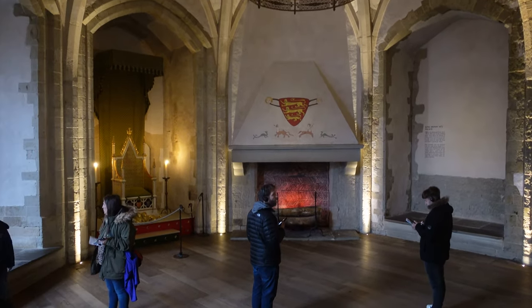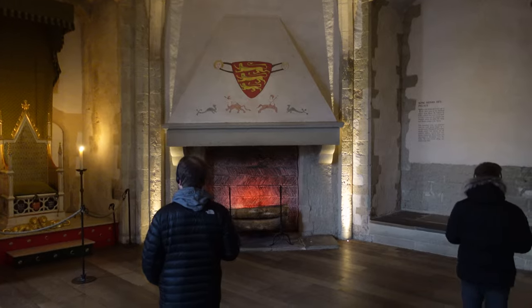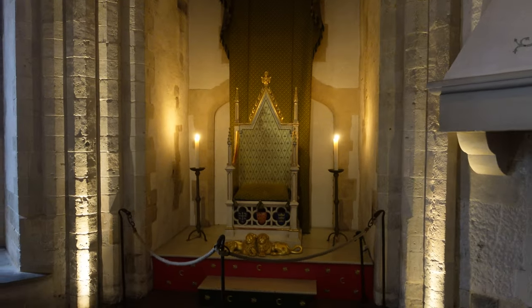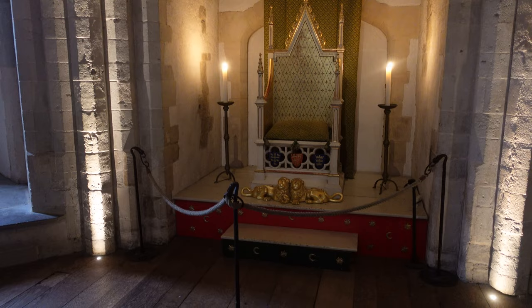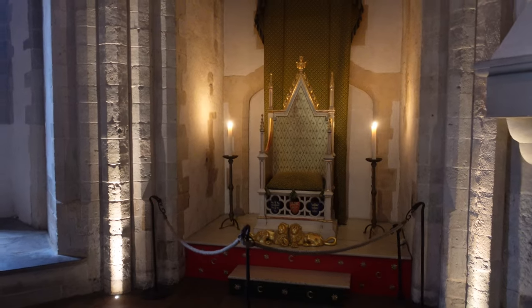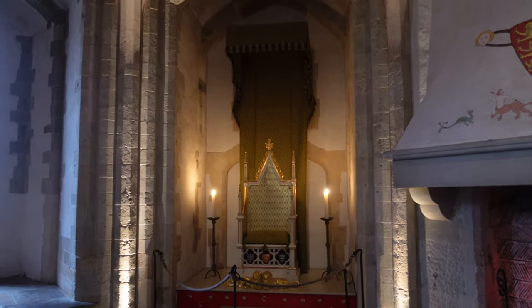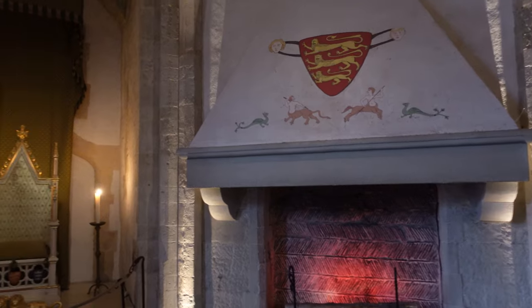The Wakefield Tower was built by Henry III as a royal lodging between 1220 and 1240, and originally sat at the river's edge. Henry was able to arrive by boat and enter his rooms from private stairs leaving from a postern gate. The principal room, which is the one we're looking at here, was probably a private audience chamber. You've got a replica throne and a canopy based on 13th century examples. The pattern on the canopy and the cushion featuring the Plantagenet lion is the symbol of the royal family, and you can also see that above the chimney breast on the painting.